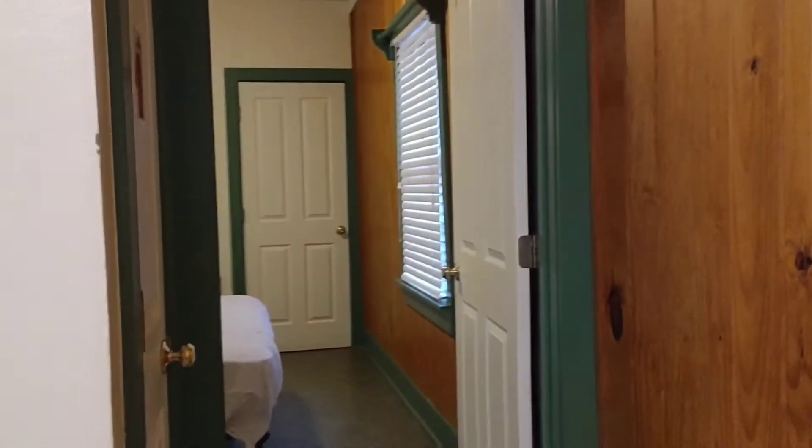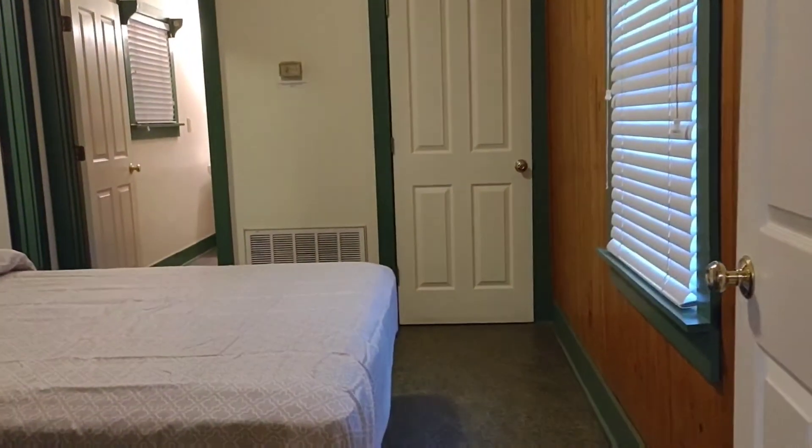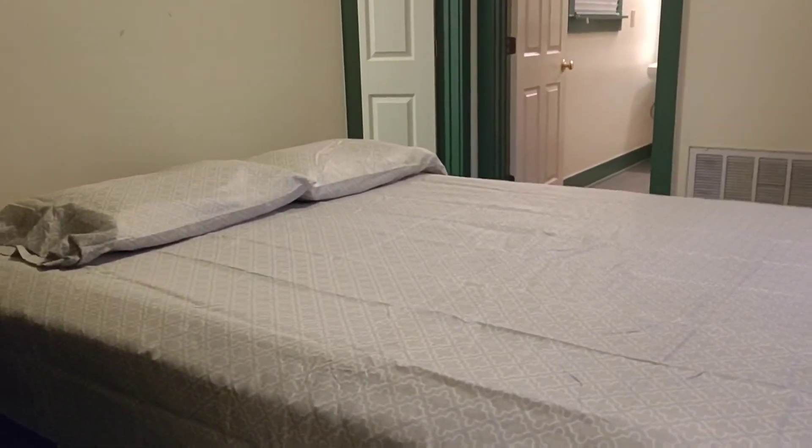This is one of the rooms. And we buy our own bedsheets.